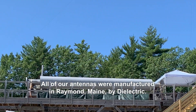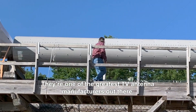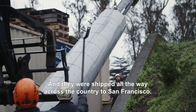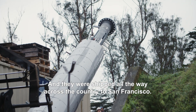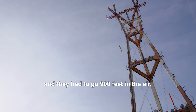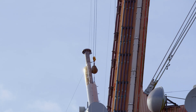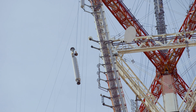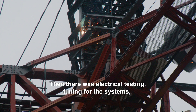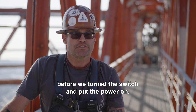All of our antennas were manufactured in Raymond, Maine by Dielectric — one of the greatest TV antenna manufacturers out there — and shipped all the way across the country to San Francisco. The antennas weighed thousands of pounds, some of them up to 15,000, and they had to go 900 feet in the air. Then there was electrical testing and tuning for the systems before we turned the switch and put the power on.